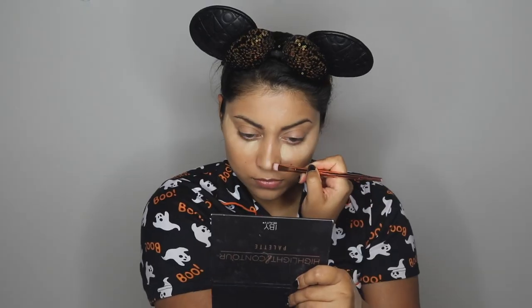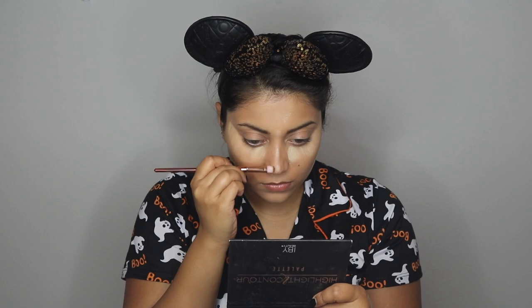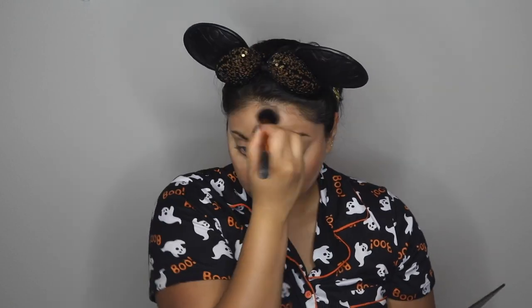Using my highlight and contour palette by Ivy Beauty, I'm contouring my nose, cheekbones, and jawline. We will go back in with a different color later, but this step is basically just to map out where the darker contouring powder will go. I highly suggest doing this step because it maps everything out and creates more of a flawless finish.